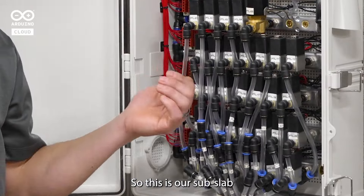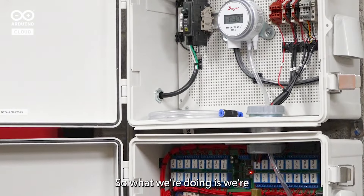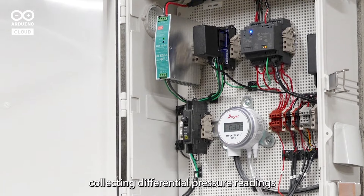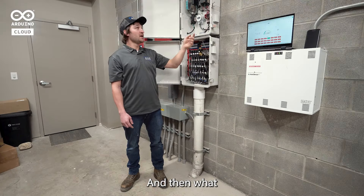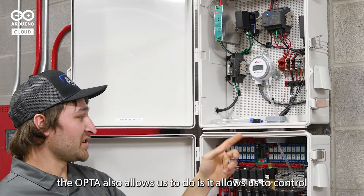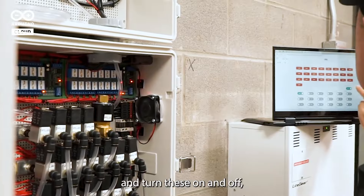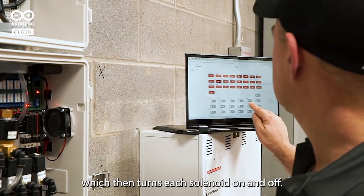So this is our sub-slab differential pressure monitoring system. What we're doing is we're collecting differential pressure readings from below the slab in the ambient air. The OPTA also allows us to control these relays and turn them on and off, which then turns each solenoid on and off.